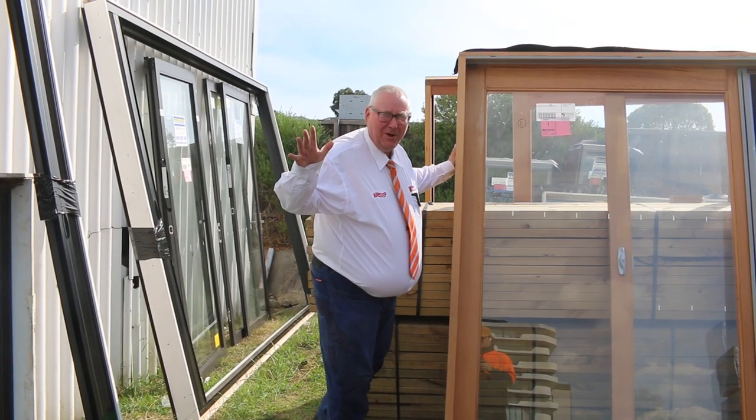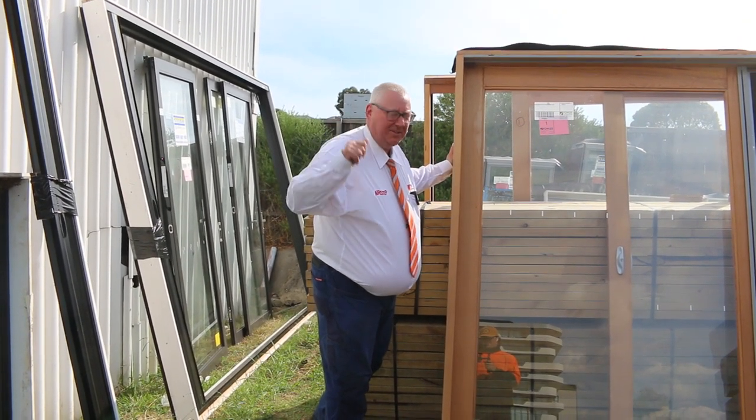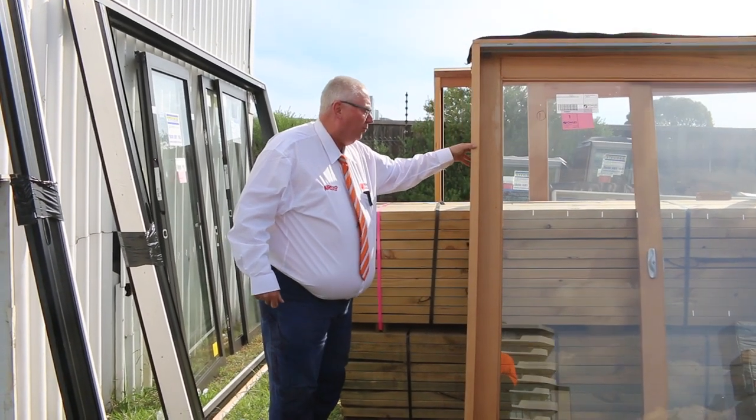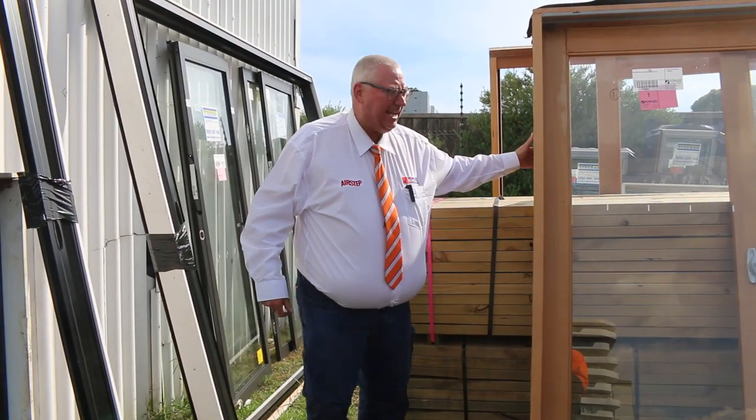Hello, Michael from Fowls here once again for tomorrow's auction preview. Tomorrow's auction is Wednesday the 5th of April 2023 at 10 a.m.